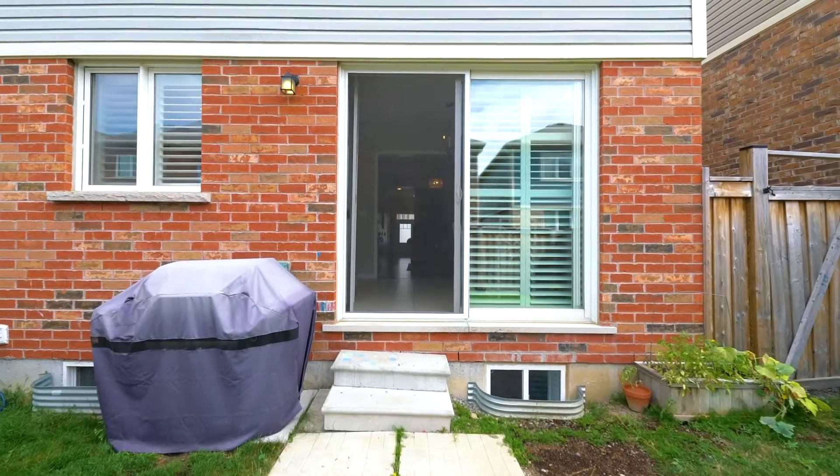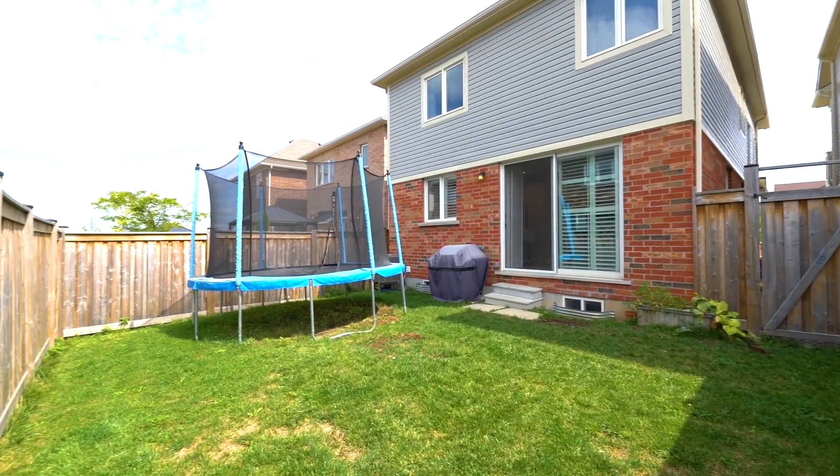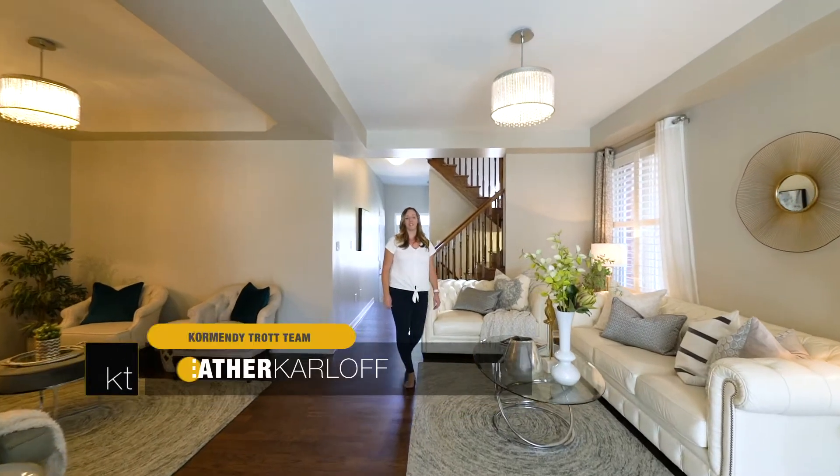Hello everyone, welcome back to my channel. I'm Heather Karloff with the Cormandy Trot team and this is 308 Trudeau Drive in Milton.